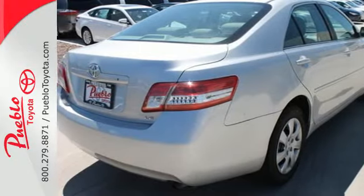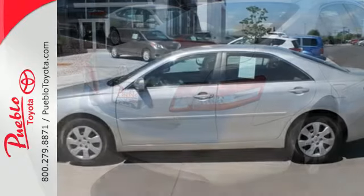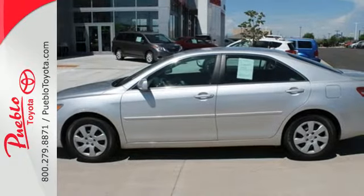superb fuel economy, and rock-solid build quality, the acclaimed Camry is a must-see. Take it for a test ride today.